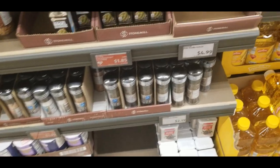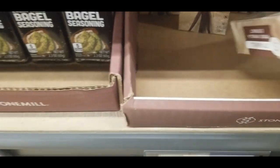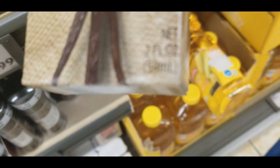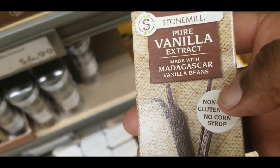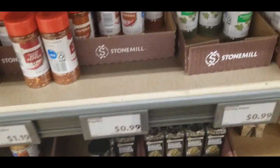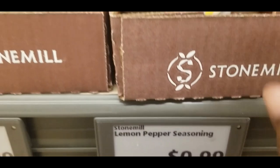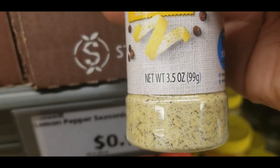I'm in Aldi's and you can see their pure vanilla extract is $4.99 for 4 ounces — that's not too bad. And if you guys need some cheap seasonings, they have their lemon pepper seasoning for only $0.99, which is a good amount of ounces.